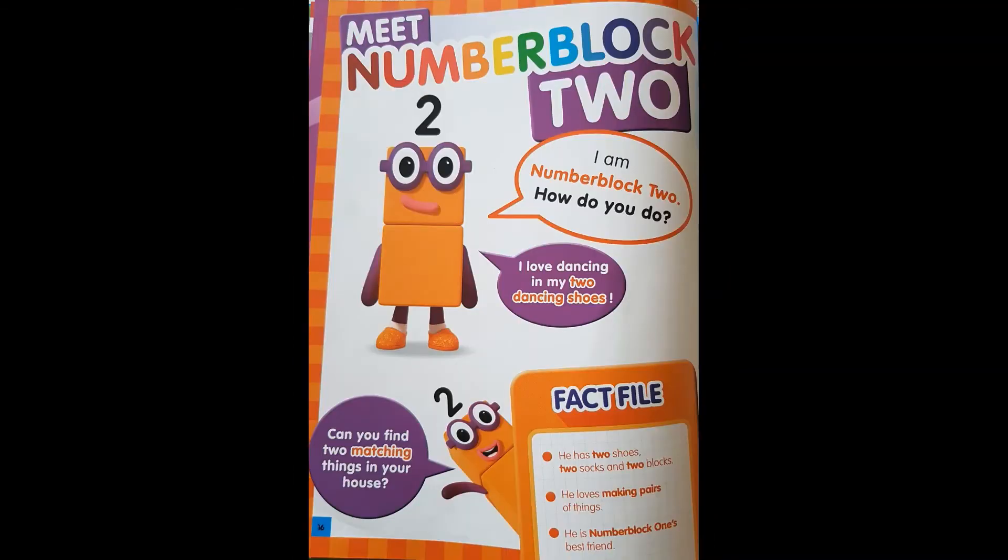Number blocks. Meet Number Block Two. I am Number Block Two. How do you do?